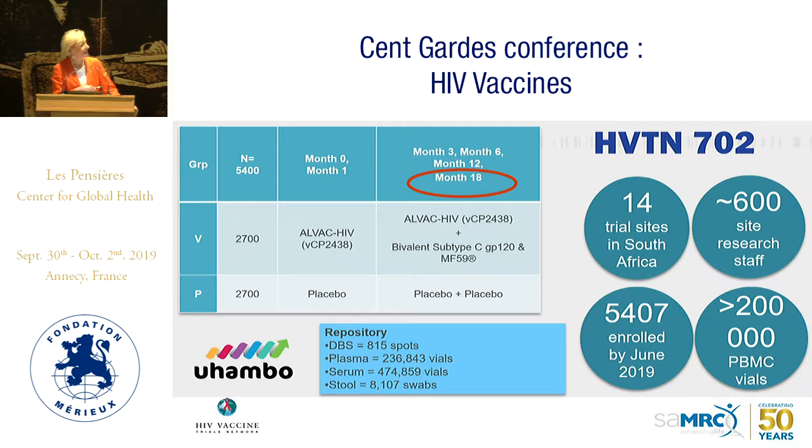HPTN 702 is conducted at 14 trial sites in South Africa with about 600 study personnel — roughly 30 to 40 research staff per site. We developed sites in areas that never had clinical trial capacity. We enrolled 5,400 participants, and at this moment we have over 200,000 PBMC vials in our freezers, almost 1,000 dry blood spots, almost a quarter of a million plasma vials, almost half a million serum vials, and almost 10,000 stool swabs in our repository.